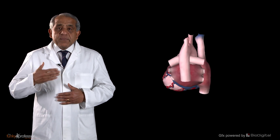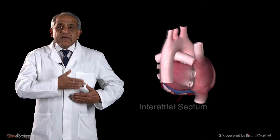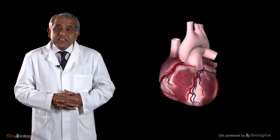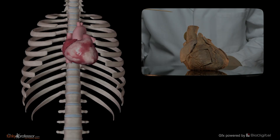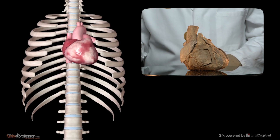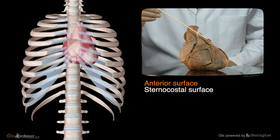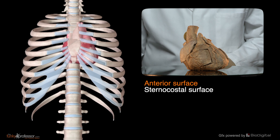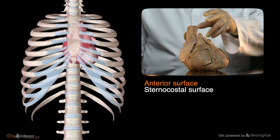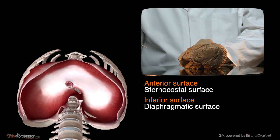And of course between the right atrium and the left atrium is the interatrial septum. When you look at the heart in its correct orientation, you will appreciate the presence of three surfaces: an anterior surface, which is also called the sternocostal surface because it is related to the back of the sternum and to the back of the ribs; and an inferior surface, which is also called the diaphragmatic surface because it sits just atop the diaphragm.